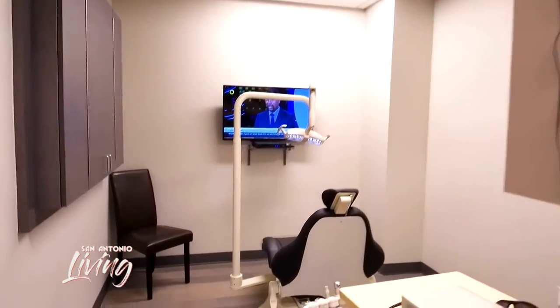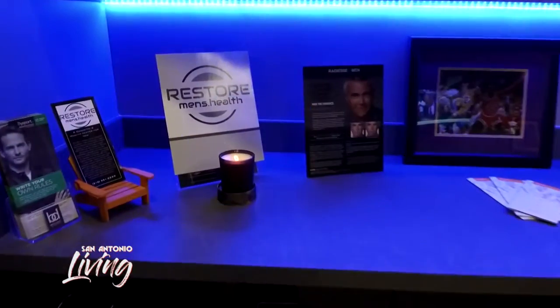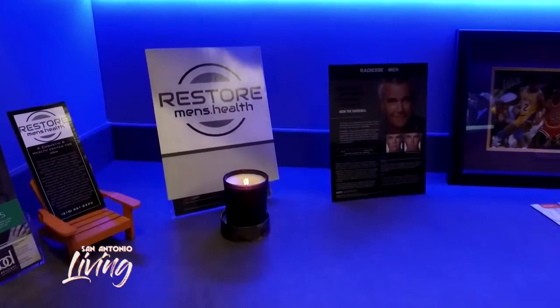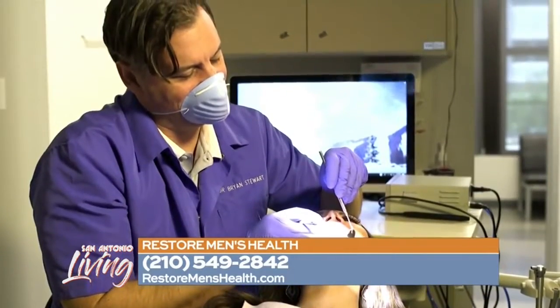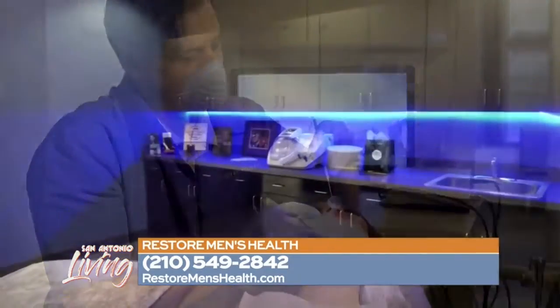We do everything from general health and wellness to sexual health and wellness, hormones, vasectomies, reversals — everything like that. We can help you guys with cosmetic dentistry, and Dr. Stewart loves to do those cases.